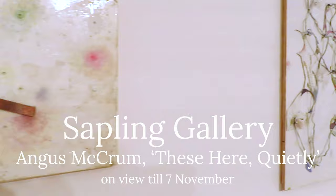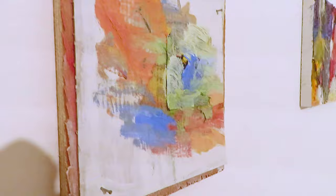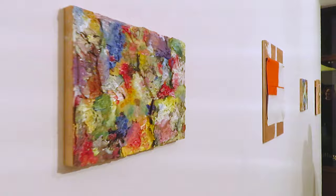The last stop on tonight's gallery tour was Sapling Gallery, where we arrived just before closing. This was an exhibition of Angus Midcrum's work, curated by Charlotte Call and Casper Williams. Angus works primarily with found objects, recycling things from their previous uses into sculptural art pieces. He doesn't try to hide this — it's often very clear what objects were used and alludes to the previous lives these things might have had. I quite liked the three-dimensional aspects and the built-up paint texture.